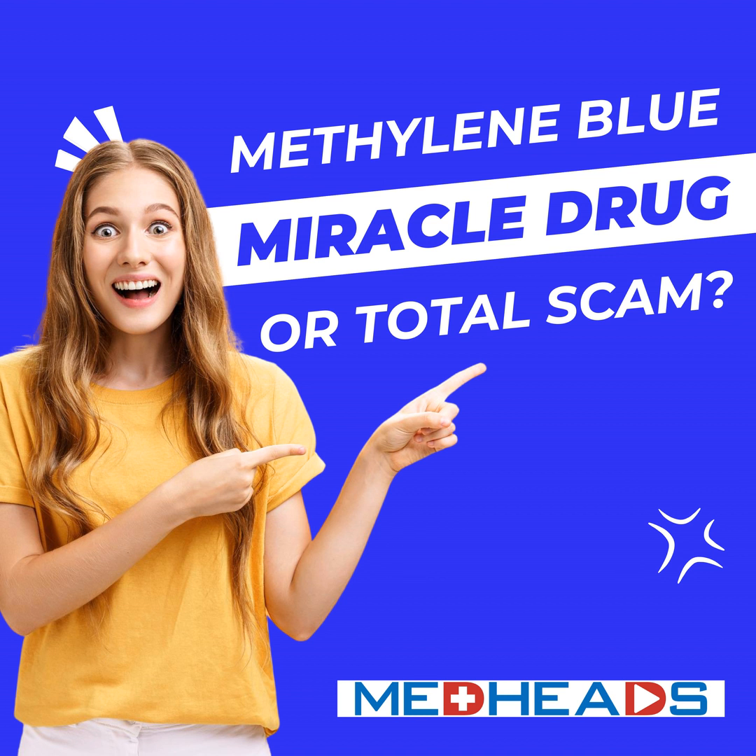Recent studies have suggested that methylene blue might slow down aging, particularly in the skin. Methylene blue acts as a potent antioxidant, reducing harmful reactive oxygen species (ROS). It boosts collagen and elastin production, helping maintain skin elasticity and reducing wrinkles. Studies on human skin cells show that methylene blue-treated fibroblasts lived longer and remained functional for extended periods. Some beauty companies have already jumped on board, incorporating methylene blue into anti-aging skincare products.